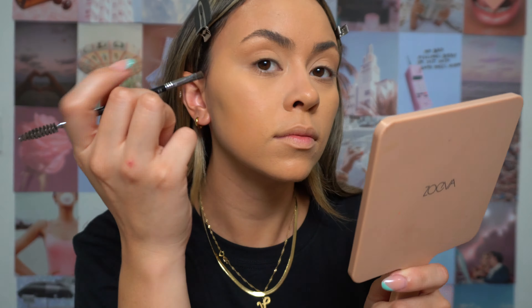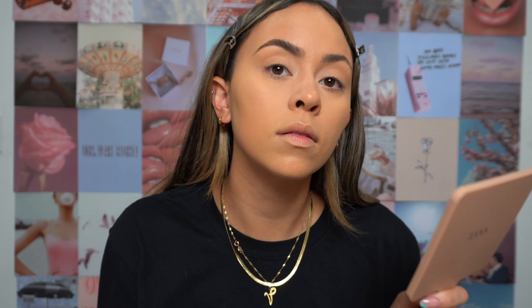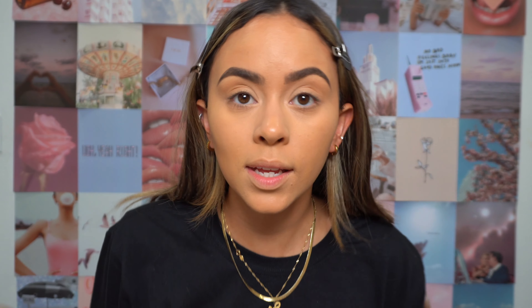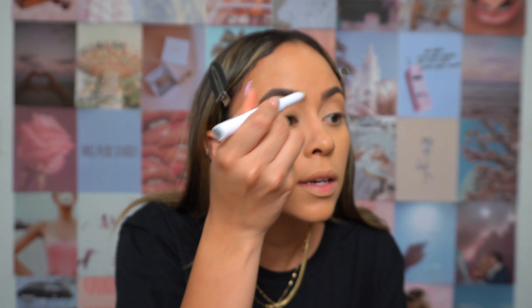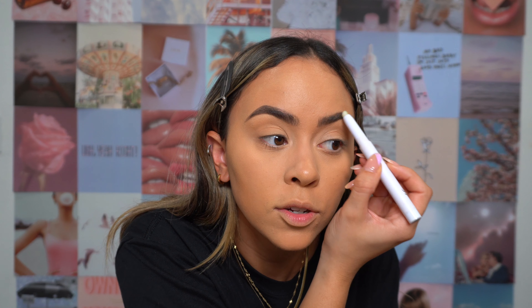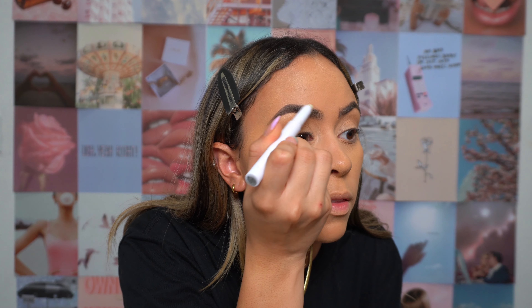Now let's move on to the eyebrows. Taking my Anastasia Brow Powder Duo in the shade Medium Brown — I've really been liking powder for my brows recently. Usually I will carve them out, but lately I don't, especially for a more natural look. Then I'll go in with this Elf brow wax pen instead of a brow gel — I feel like it works great, especially for the front hairs. I like them a little more feathered.